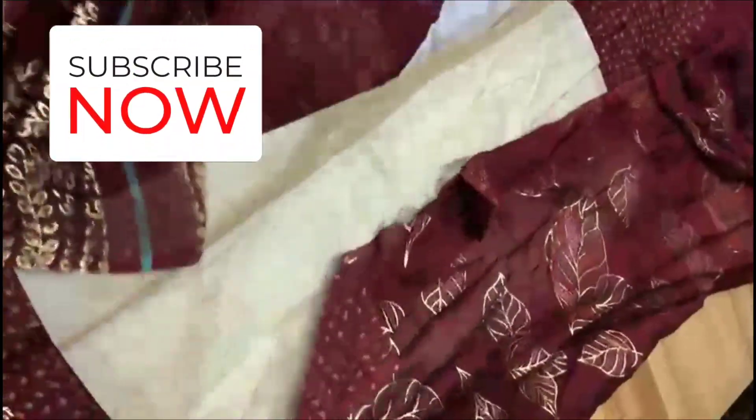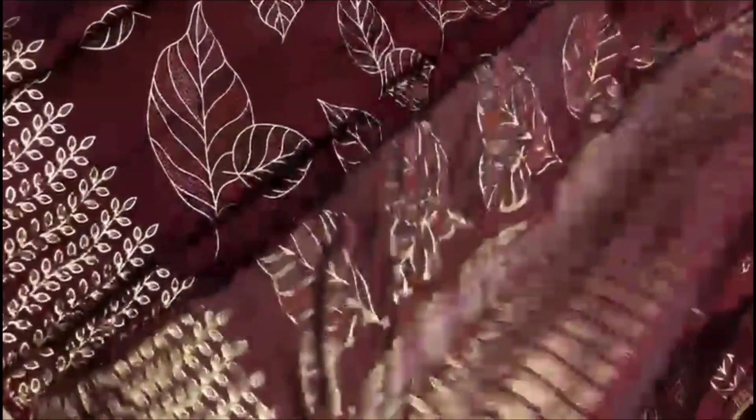Next, the sari is a red car chiffon sari, an all-over sari. Same pattern — I have a leaf pattern type.